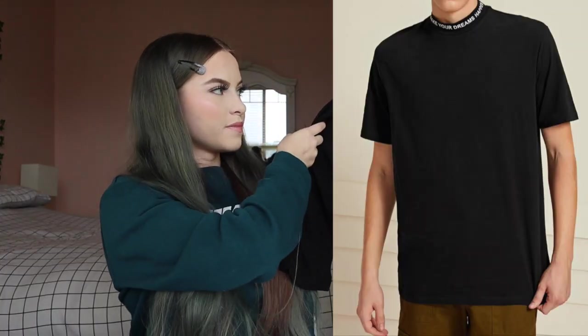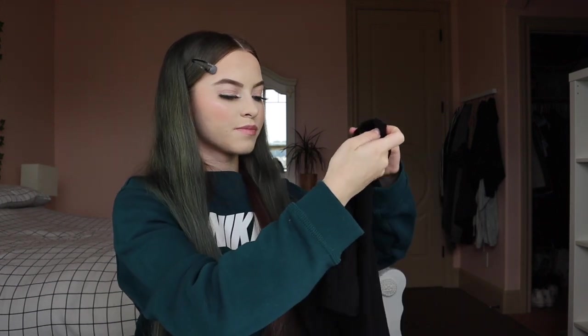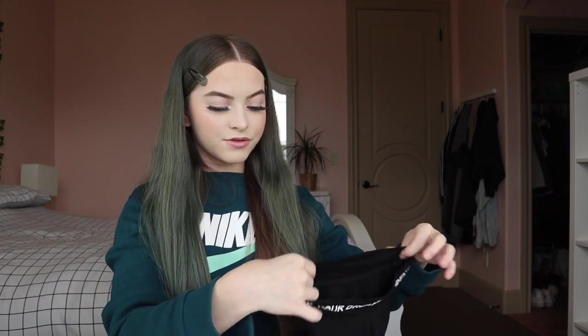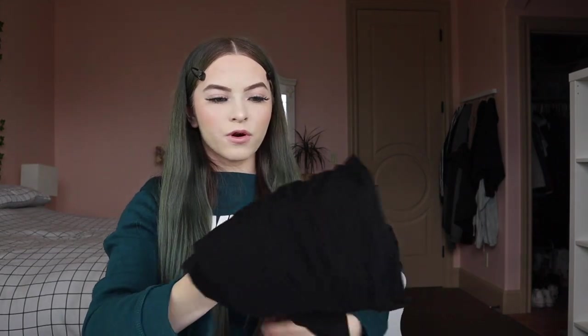I got this top from the men's section — it's just a plain black large tee that says 'Make Your Dreams Happen.' I thought this was pretty cool. I got it for $8.95 in a size medium. The material is stretchy and overall it isn't bad.